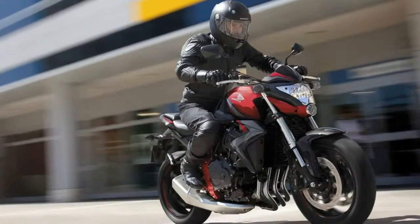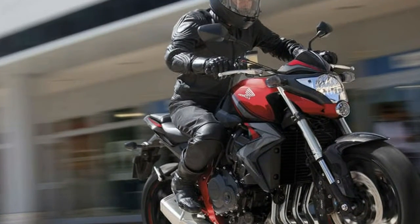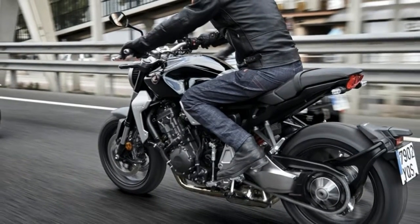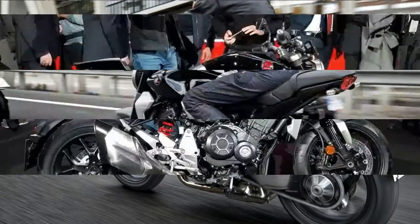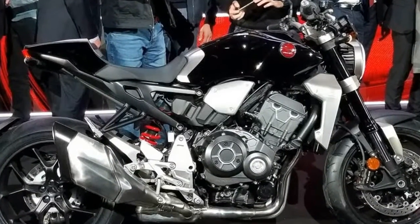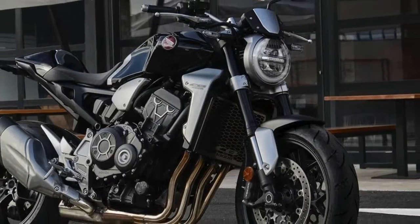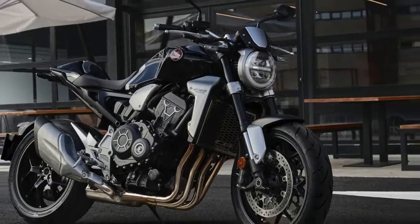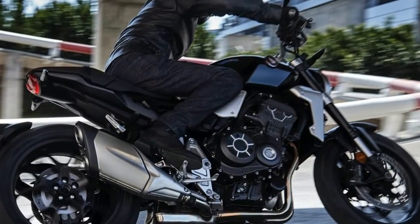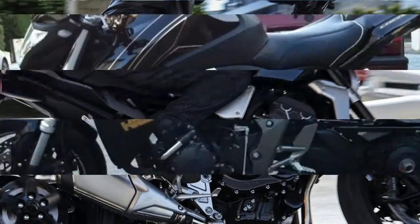This bare-bones sport bike is still powered by the same liquid-cooled 998cc, 75mm bore by 56.5mm stroke inline-4 that was used in the previous model, but the engine now produces 20 more horsepower — 145 horsepower at 10,500 RPM — and 76.7 pound-feet of torque at 8,250 RPM with a much flatter curve.